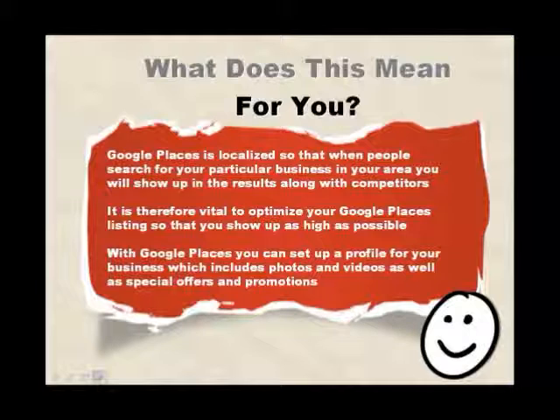With Google Places you can set up a profile for your business which includes photos and videos, as well as special offers and promotions.